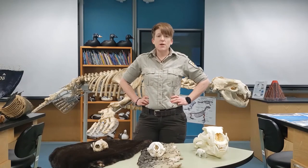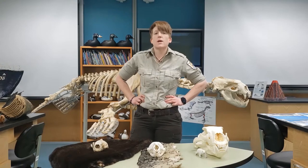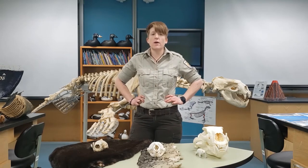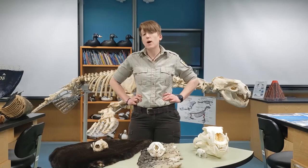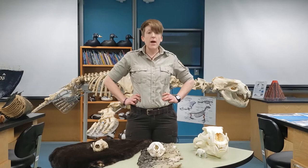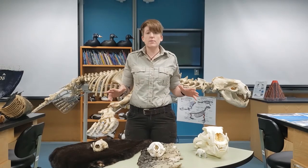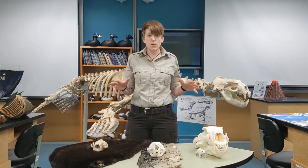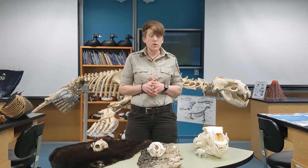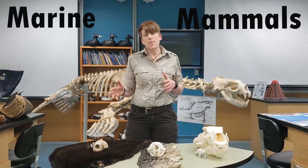Hi everyone, Ranger Kendra here with this week's session of the virtual marine science lesson brought to you by the Alaska Maritime National Wildlife Refuge. I'm coming to you again from the Islands and Ocean Visitor Center Science Learning Lab, and today I am super excited to tell you about one of my absolute favorite groups of animals that can be found here in Alaska Maritime Refuge — marine mammals.